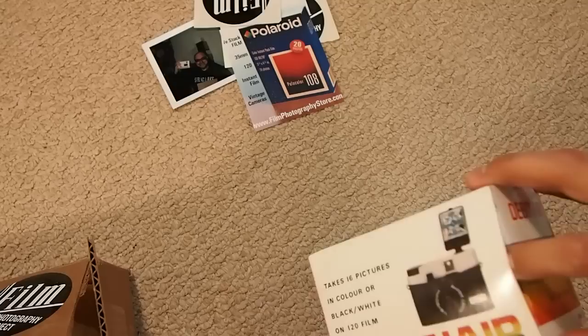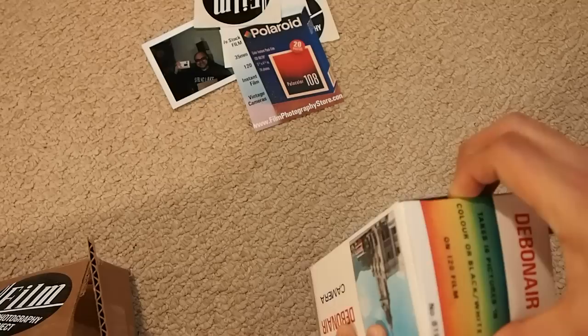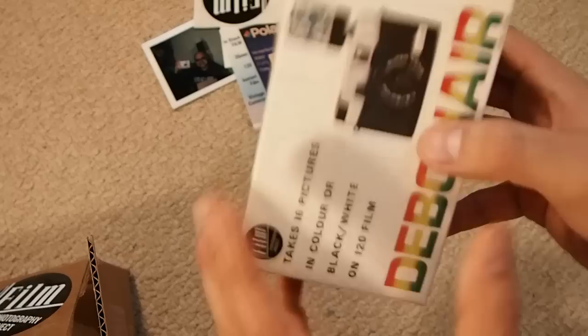Let's go ahead and unbox the camera. This is the debonair, which is a different version of the Holga and Diana type cameras. There you go — it smells like the 70s. Here it is with the top open. It takes 16 pictures in color or black and white on 120 film. And there's a roll of 120 film inside — which is awesome, I was not expecting that.